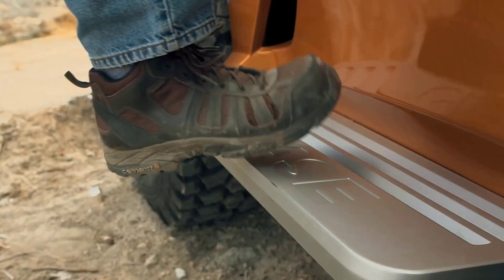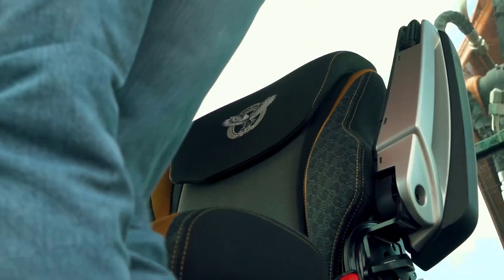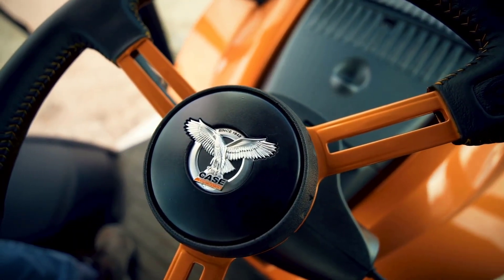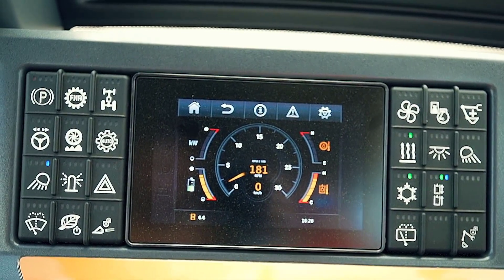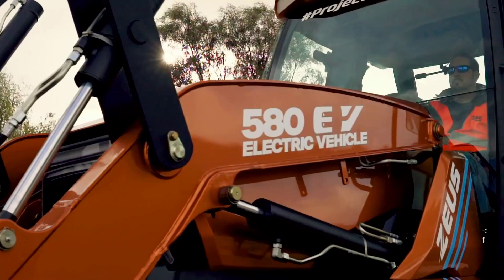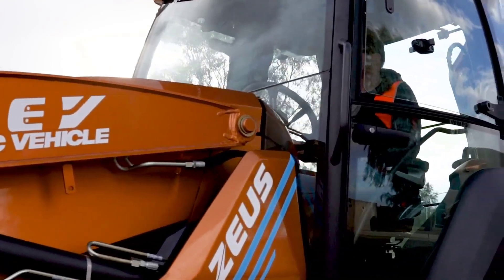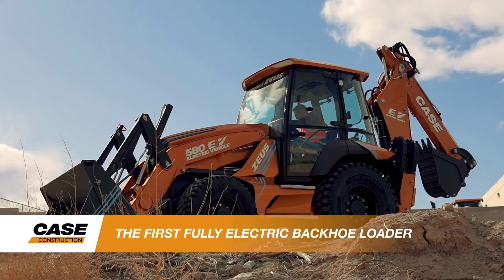Welcome to P-Charge. We anchor these efforts in practical innovation, providing solutions that the contractor, the utility, or the municipality will actually benefit. That's the spirit that we brought to Project Zeus, or as we like to call it, the Case 580 EV Backhoe Loader — the industry's first fully electric backhoe loader.